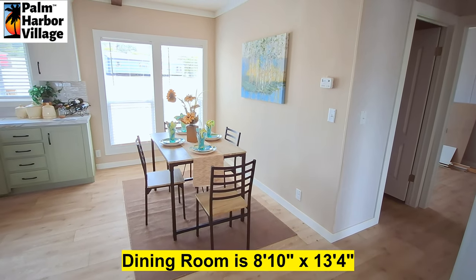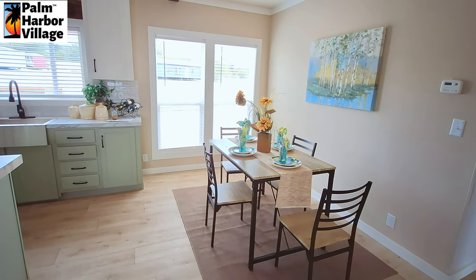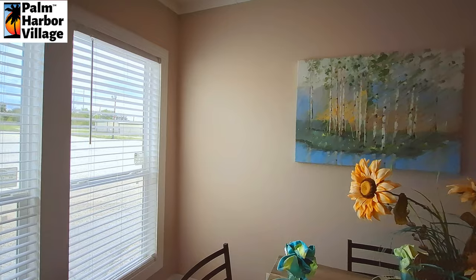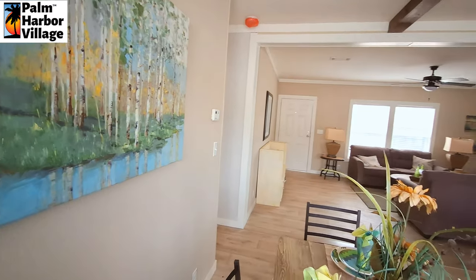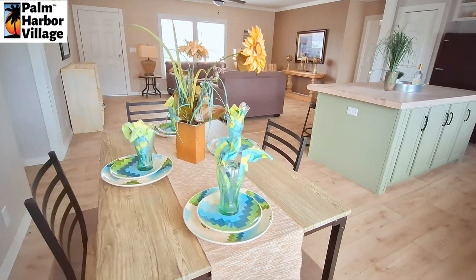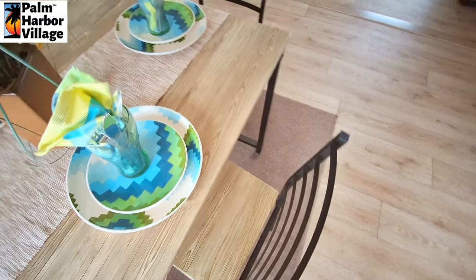And there's those two great big windows we're looking at on the backside for your dining room area. A couple of overhead lights above your dining room table. Almost looks like the block pattern from Minecraft.